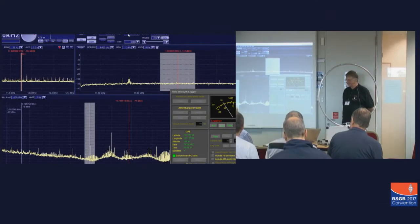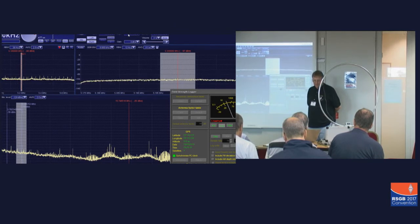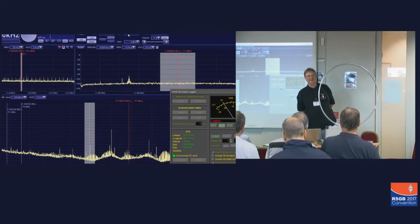Over to you, John. Thank you very much, Richard. What I've got running here, and I'm going to turn it off in a minute, but now we've got it working, I thought I'd put this in at the beginning of the talk in case it didn't work later on when I wanted to.